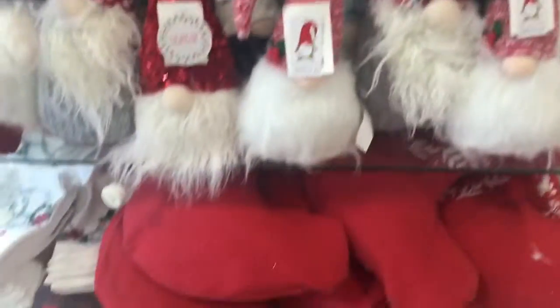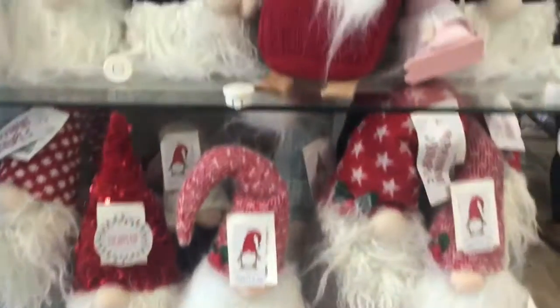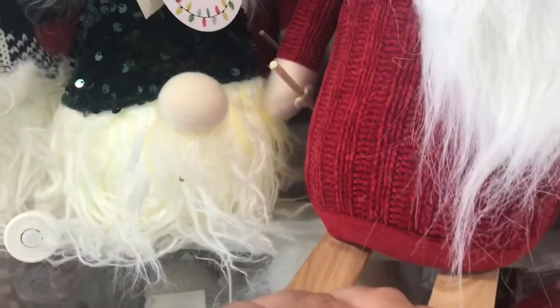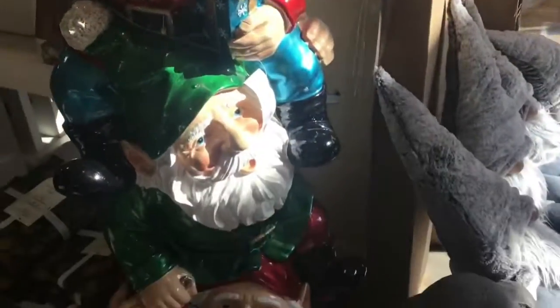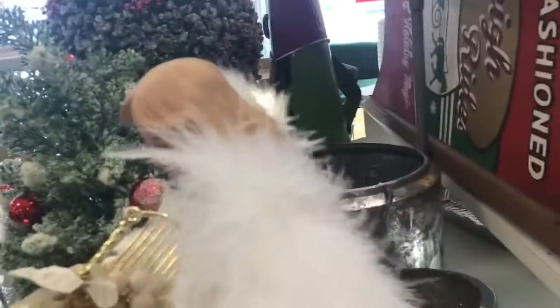Oh, the gnomes! Last time they had, like, a couch with gnomes, but I guess they decided to put them here. Oh look, it lights up. This one's not working — oh wait, it is working. Wow, look at this one. I actually have this one, but without the instrument. And it lights up when you plug it into the wall.